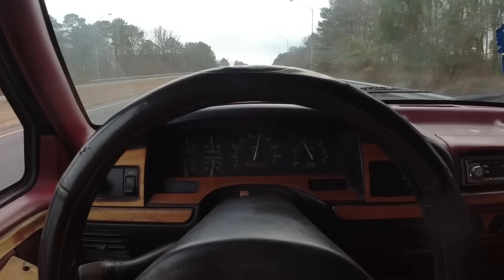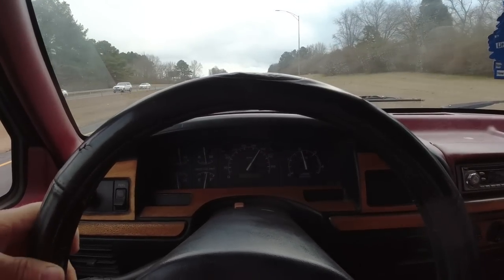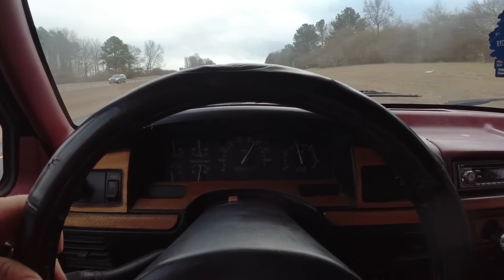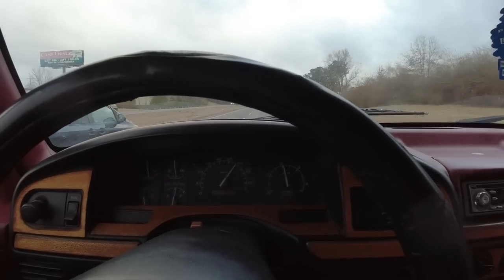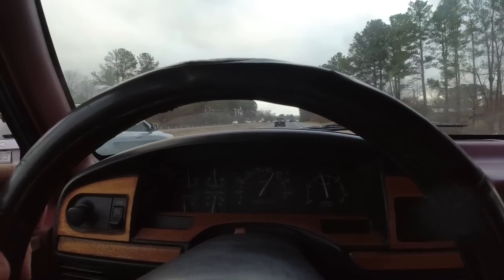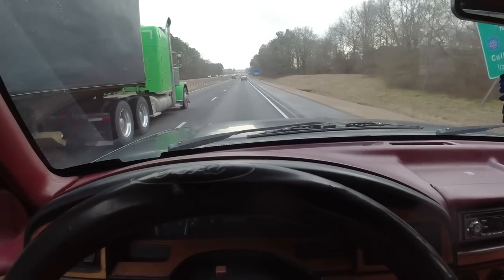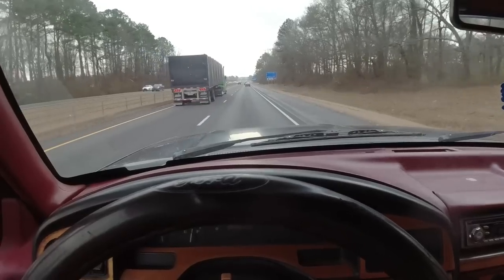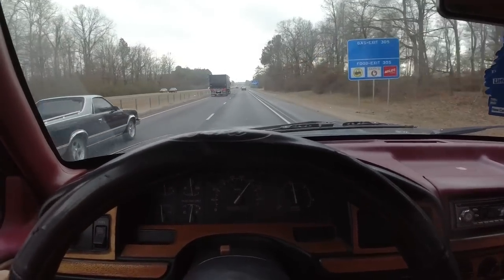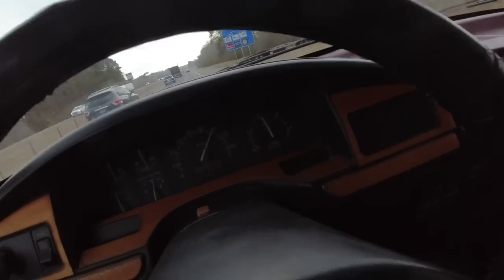I love this thing already — I've got a name picked out for it, I'll tell you in a little while. We're doing about 60 miles an hour. The chase vehicle behind me shows 61 when I'm showing 60, so we're good on the speedometer. Cruising along at 58 to 60 miles an hour — the truck's running fine.